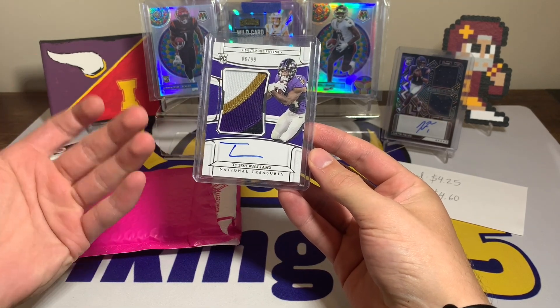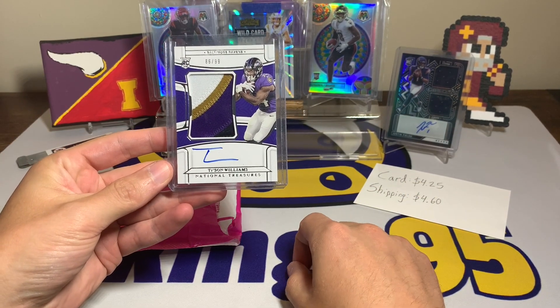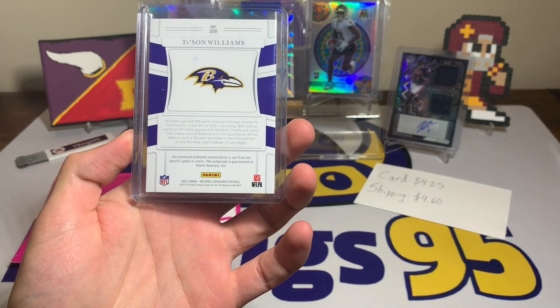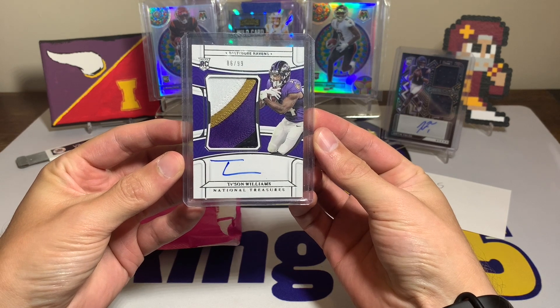This is probably one of the bigger hits out of a National Treasures box that someone opened. Sadly it was a Tyson Williams and it went for less than ten dollars on the secondary market. This is from 2021-2022 National Treasures Football — I thought it was a pretty good deal. Let me know what you guys think in the comments down below.